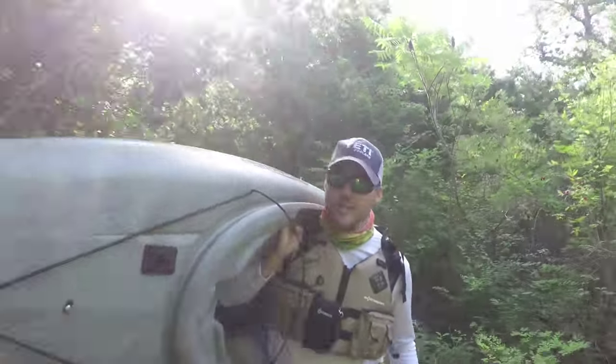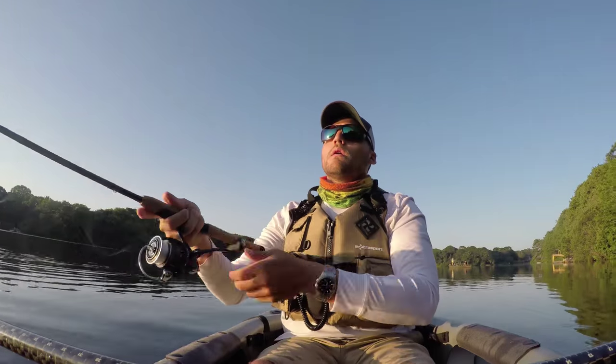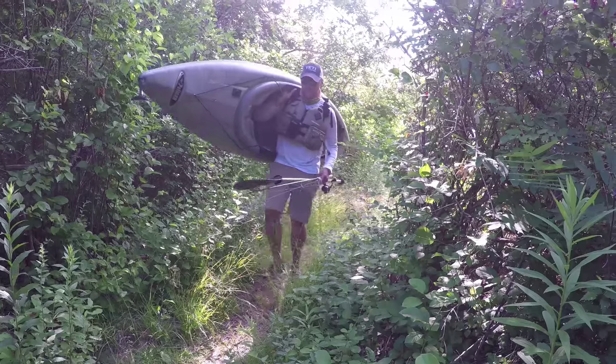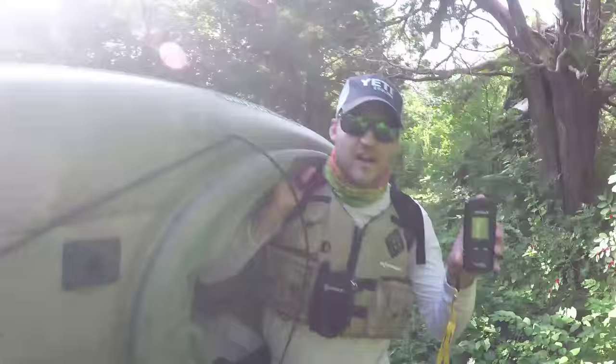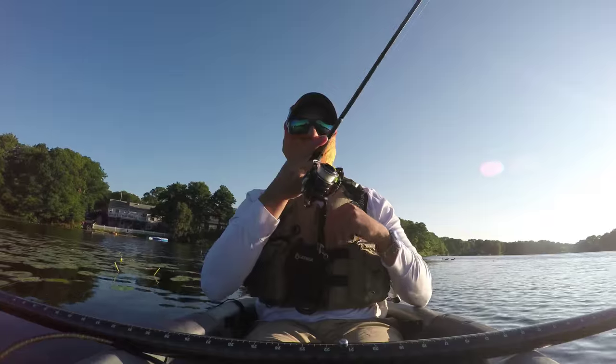I have my tackle box — just one tackle box — stored inside. Using only one rod is better than a whole quiver of rods because it makes it easier to carry. Hang onto the paddle in the same spot that you're holding onto your cork handle and you'll be able to carry both of them at the same time. Small handheld fish finders like this Hawkeye system let me carry a fish finder in my back pocket instead of mounting it to my kayak.